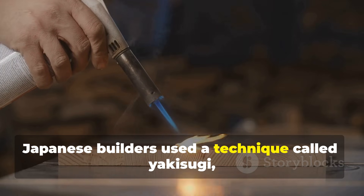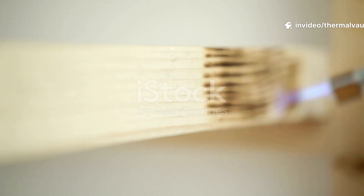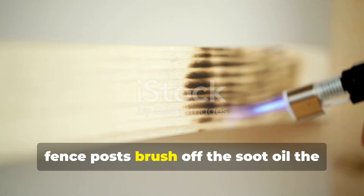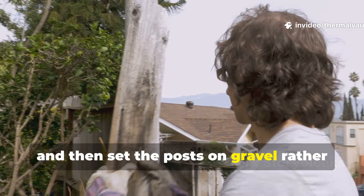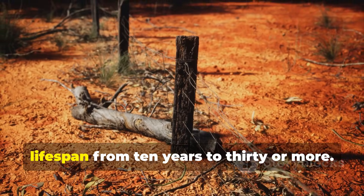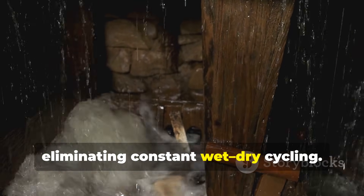Japanese builders used a technique called yakisugi — lightly charring the surface — to repel insects and slow moisture absorption. To use this in a modern backyard, you can char the first few inches of fence posts, brush off the soot, oil the burned layer, and set the posts on gravel rather than directly into dirt. It's a simple process that might add about 20 minutes of work, but can extend lifespan from 10 years to 30 or more. Long-term wood survival is all about eliminating constant wet-dry cycling.